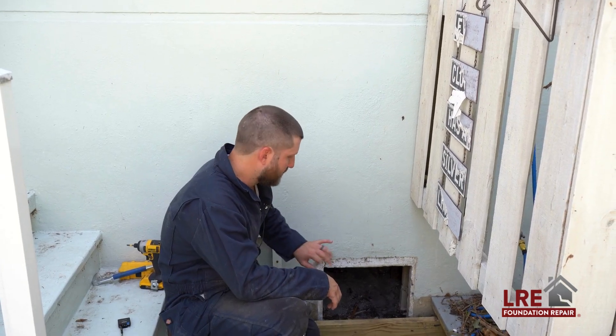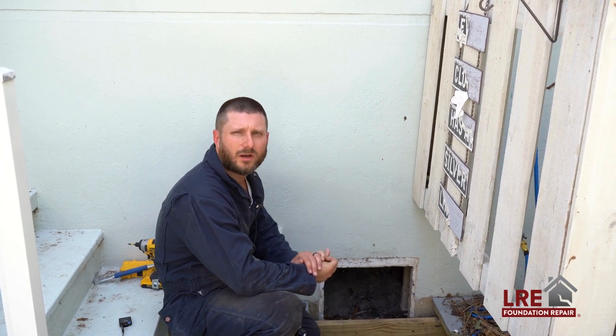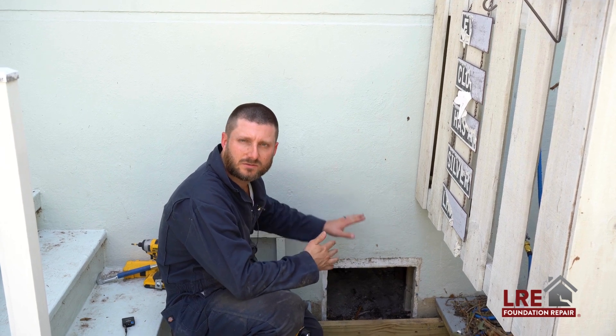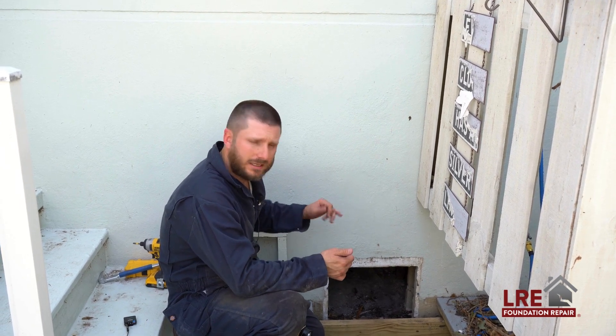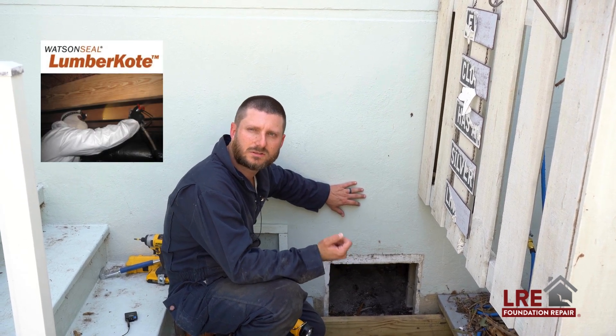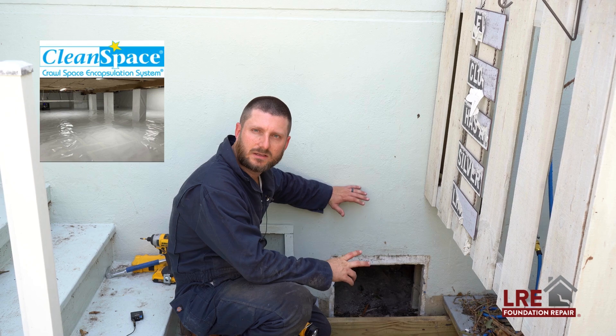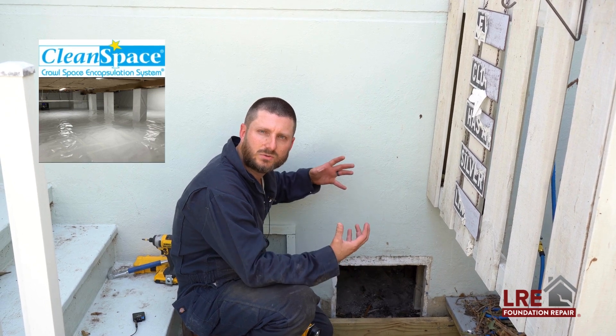After this crawl space inspection, I've determined that all the wood framing and structural aspects of the home are in good condition. The only thing it's going to need is a mold treatment from the flood waters, sealing the wood, and potentially encapsulating it to get the humidity out and try to dry out those floors.